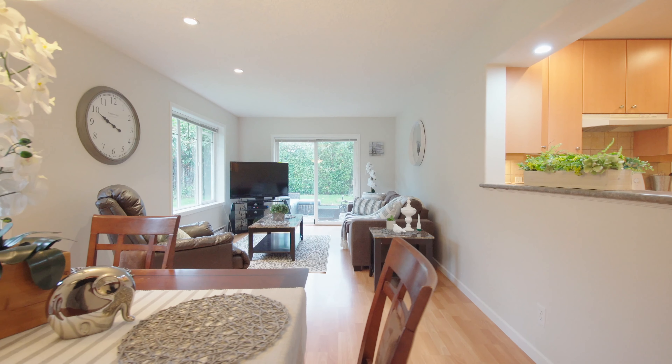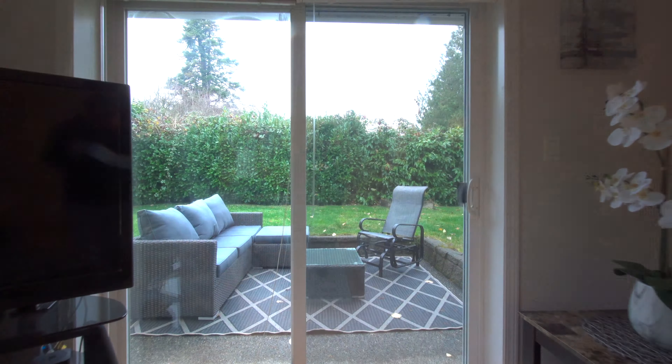There is a nice bright open concept dining room and family room leading out to your patio and large fully fenced backyard. The main level also offers a generous sized kitchen, and there is also a bathroom and garage to complete the main level.